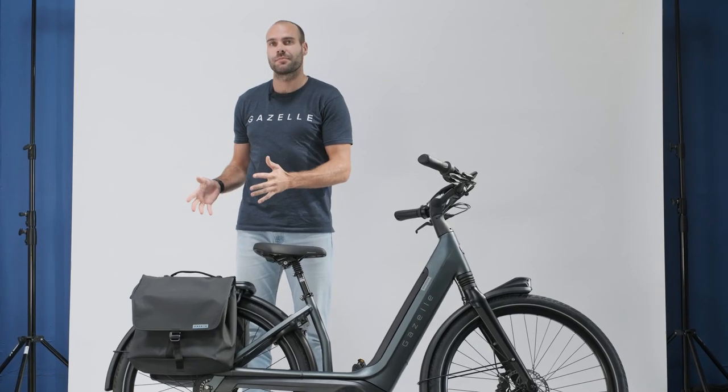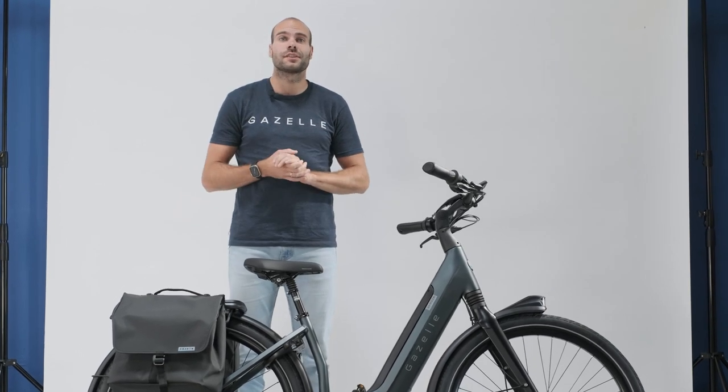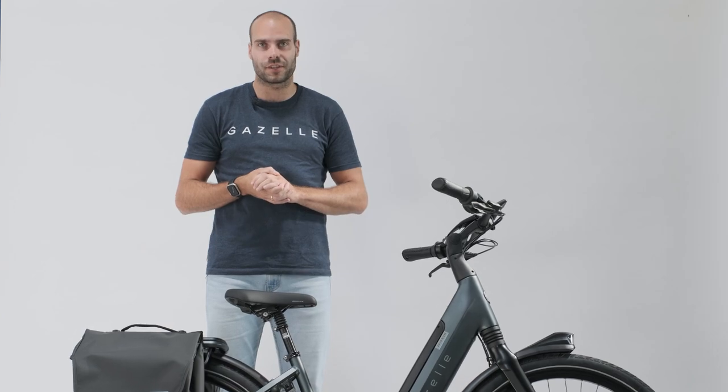Hi, I'm Mark and I'm imported specifically from the Netherlands to talk about my favorite accessory: the Gazelle Double Deluxe Pannier. Or, as we say in my own language, the Gazelle Deluxe Dubbele Fietstas.